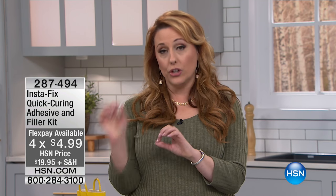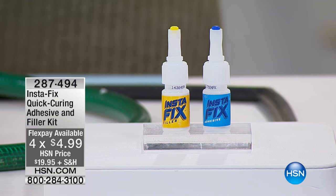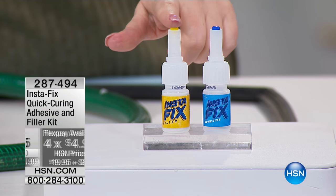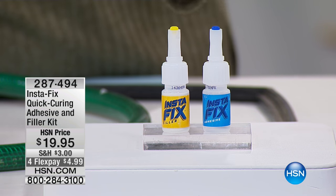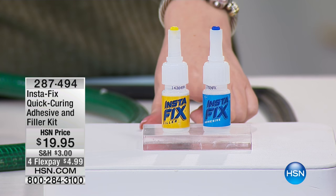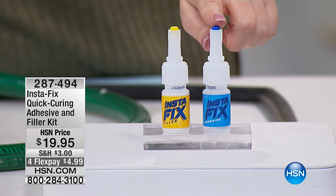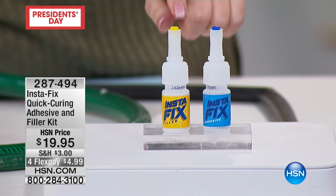Instafix is a quick curing adhesive. When you pour it on something, it doesn't get sticky on your fingers. But what happens is when you eliminate the oxygen, it instantly bonds. So for $19.95, you're getting two products — you're getting the adhesive and you're also getting the filler.